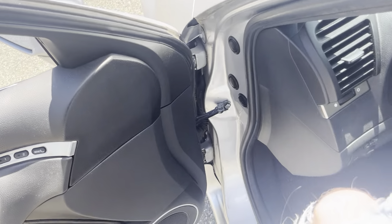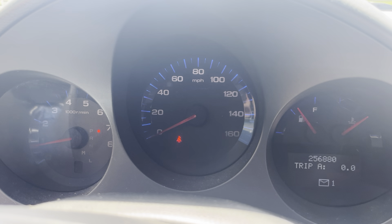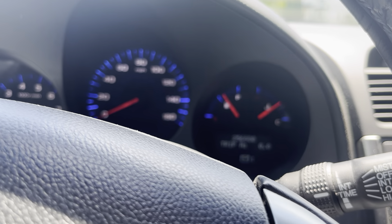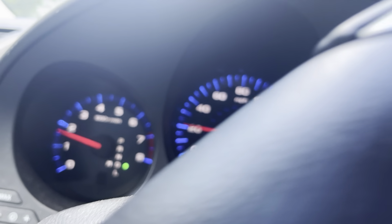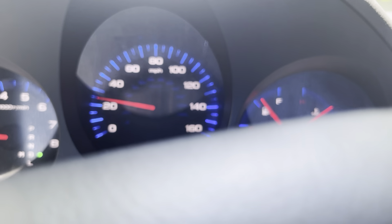We'll jump back inside and take it for a quick once around the block. At 256,000 miles, this thing shifts good and it runs good.